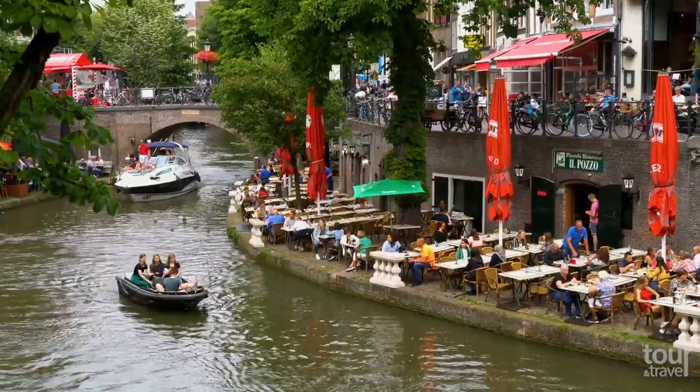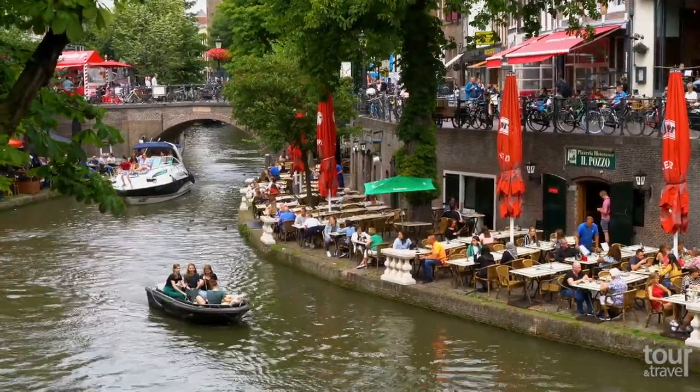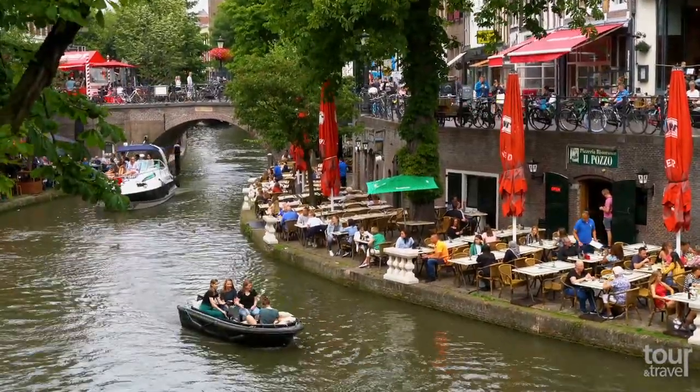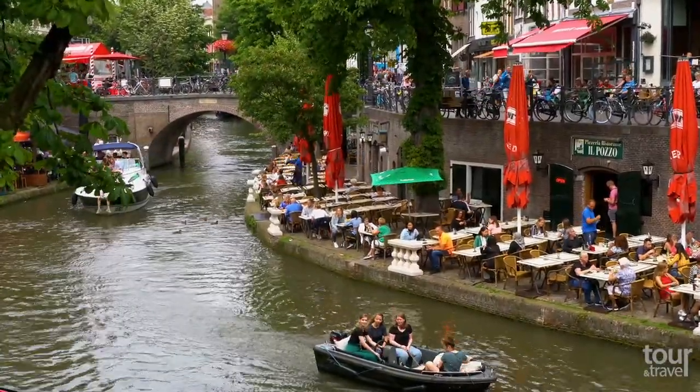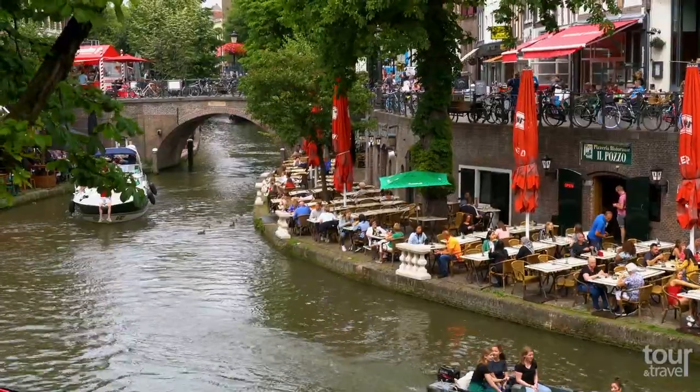The canals in Utrecht are unbelievably magical, and the most famous one is Oudegracht, meaning Old Canal. Along the canal, you can find restaurants, cafes, and private houses.